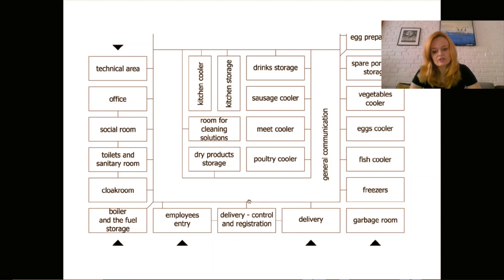Connecting these two entrances together we have a control point and registration. We have to know who is coming to the kitchen, at what time, whether that person is healthy, and for every delivery we must register every type of product. We cannot have a situation where something goes bad, something is spoiled, or infected — like with salmonella bacteria — and we don't know where it came from. We have to know the producer, the product, and the date, so we can trace back the source of infection and shut down that production. Everything that comes in is registered.